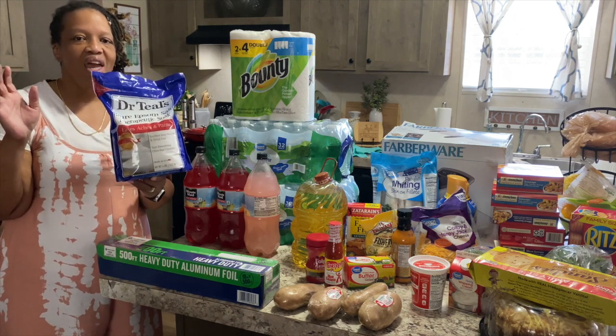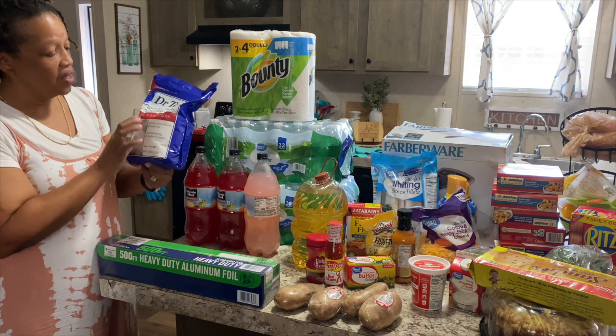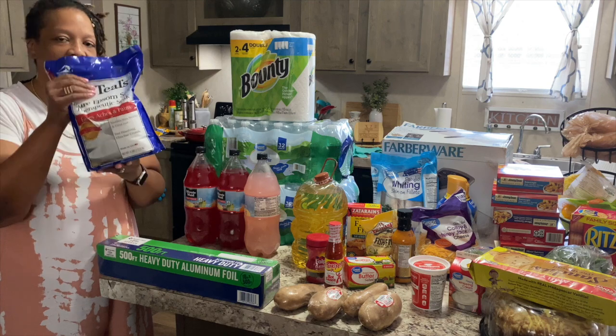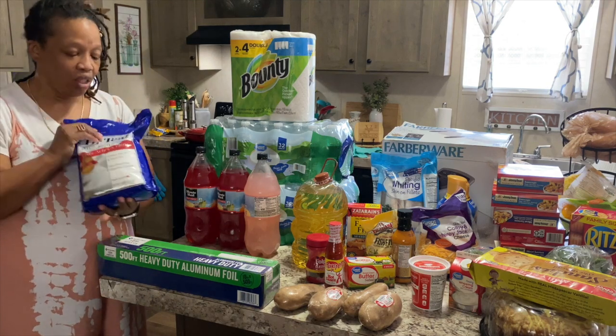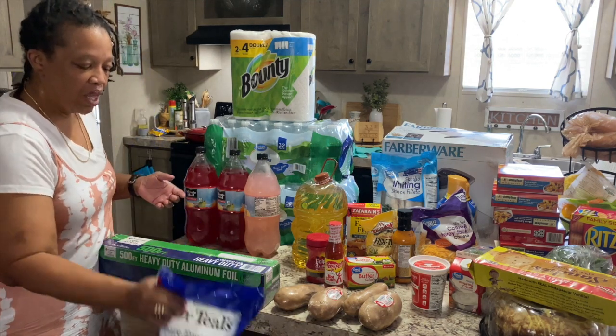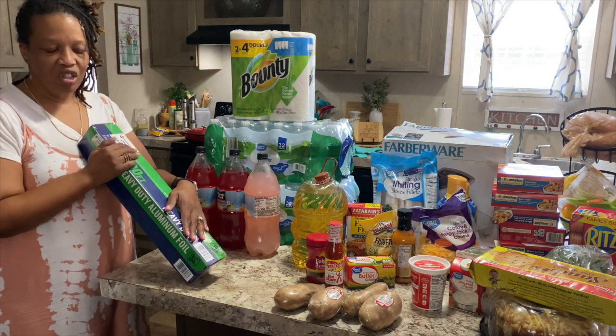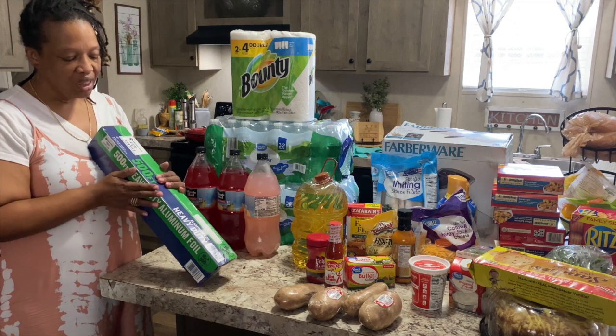Large bag of Epsom salt — I haven't had a good hot bath in a while. I got the kind that eases aches and pains. I'm curious to see how it does and if I'm going to like it and can feel the difference. And this is aluminum foil — this large thing of aluminum foil was at Sam's for $16.